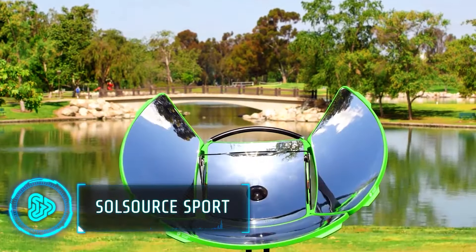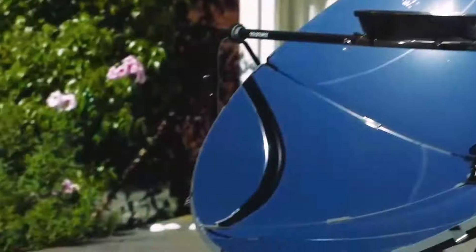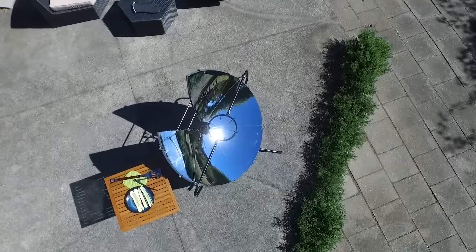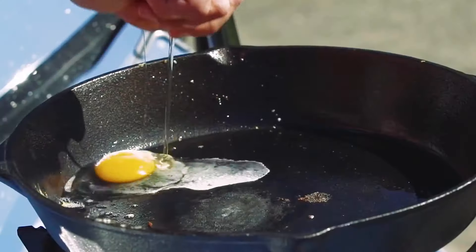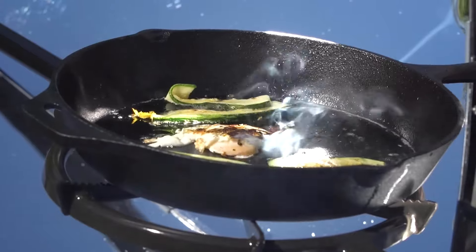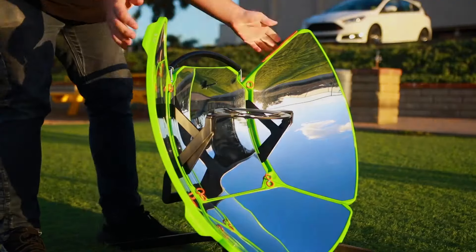Outdoor grills can be very difficult to assemble and disassemble and also require you to have gas or electrical power. The SolSource Sport Solar Cooker solves this issue as it only uses solar power. It works by reflecting and intensifying sunlight, reaching temperatures up to 285 Fahrenheit, which is similar to a kitchen oven. It also works surprisingly quickly, boiling water in 15-20 minutes.